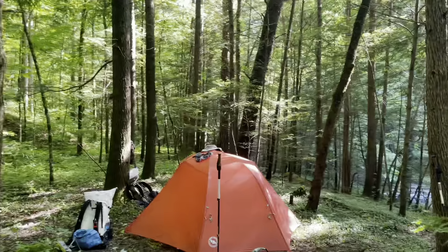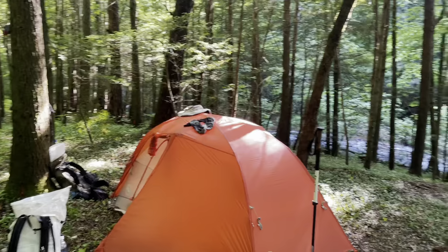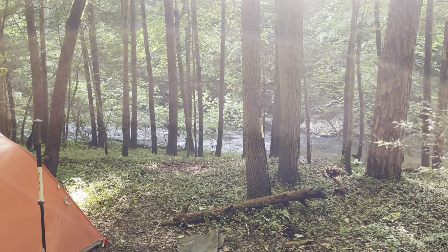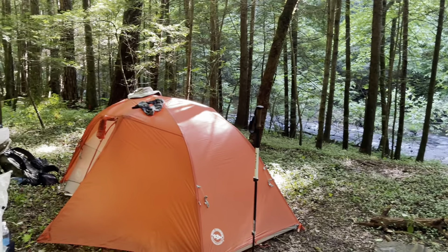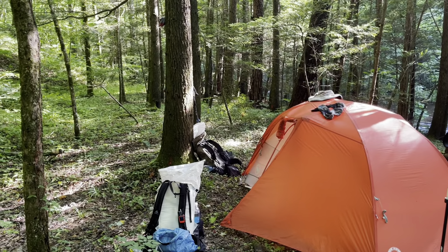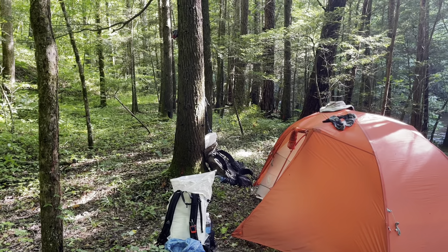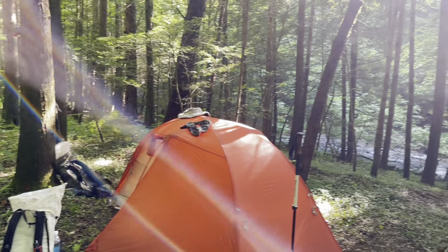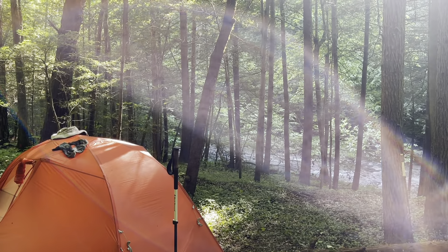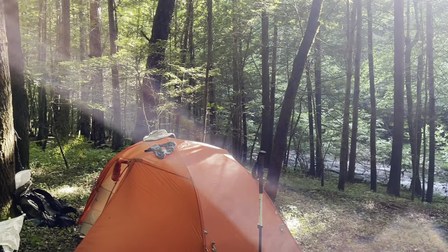End of day two. Hiked about 17 miles is our guess. Put up our tent. Got the stream below. Now we just cleaned up — that's why our clothes are everywhere. We're gonna go in our tent, listen to a podcast, then come out in about half an hour, 45 minutes, and cook some dinner. This is a really pretty spot. We got the sun coming down through the trees, and the stream in the distance that'll help Renee sleep tonight.